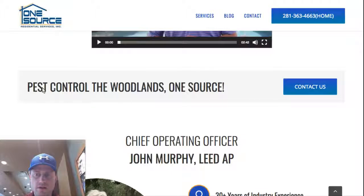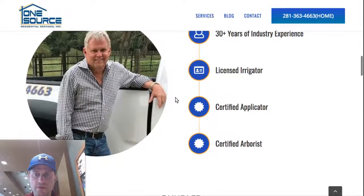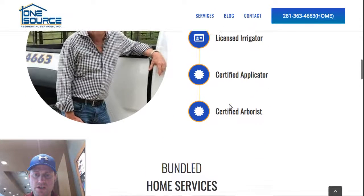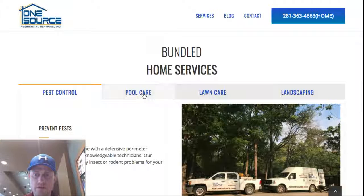There's a message from the president, a contact us bar with one of the top keywords — pest control — and information about the chief operating officer, with some nice bullets explaining his qualifications and a picture of him with a company car in the background.